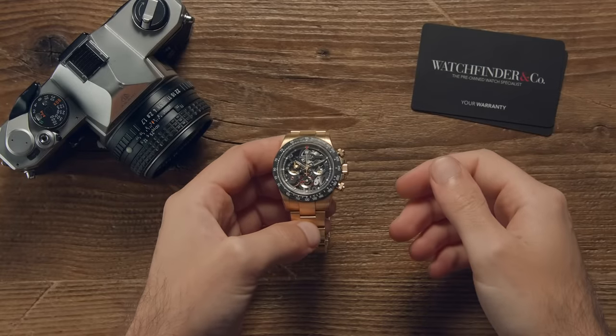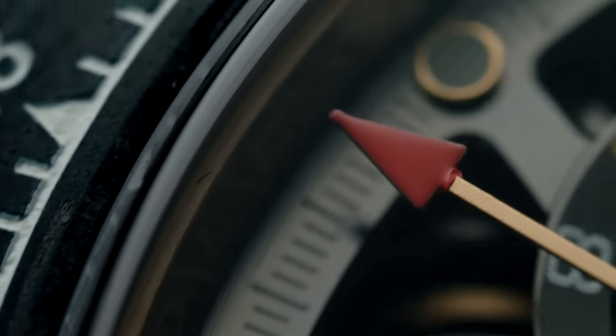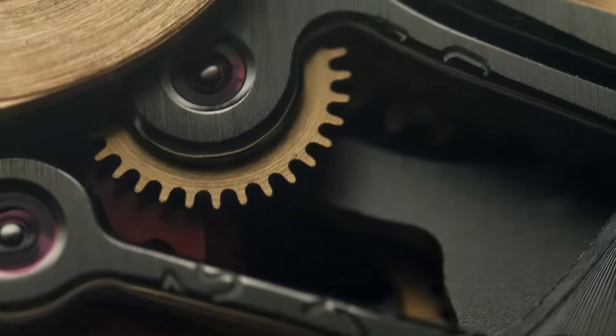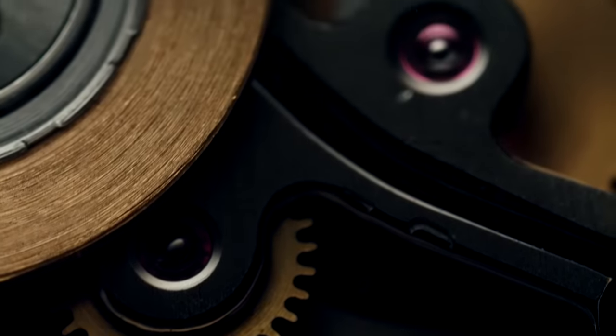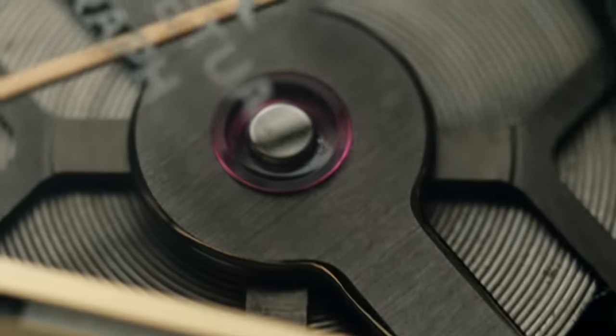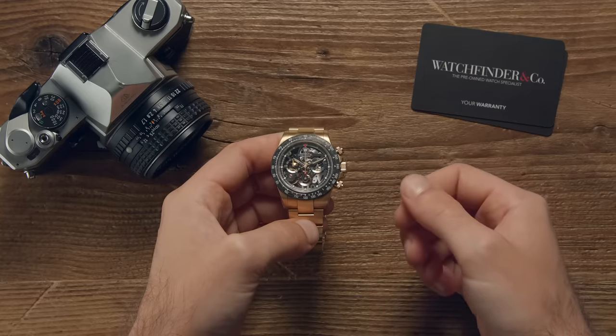If anyone knows how to make a Rolex, it's Rolex. Let's face it, they have the heritage, they have the expertise, and most importantly, they have the restraint. Nevertheless, there are many companies out there who think they know better, and the presumptuously titled Artisans de Genève is one of them.